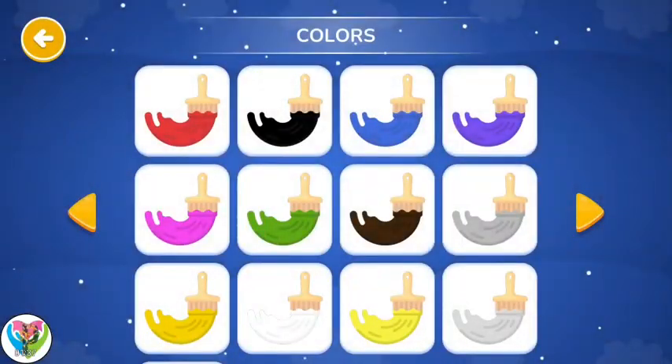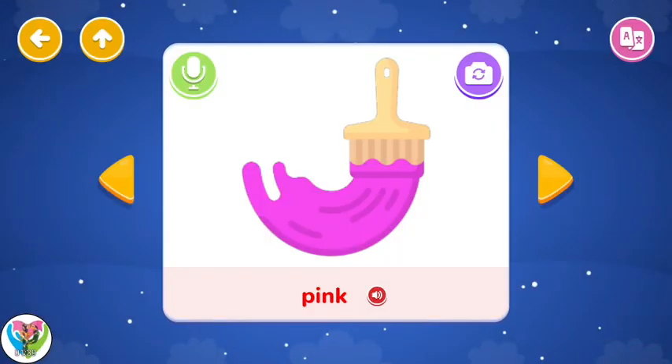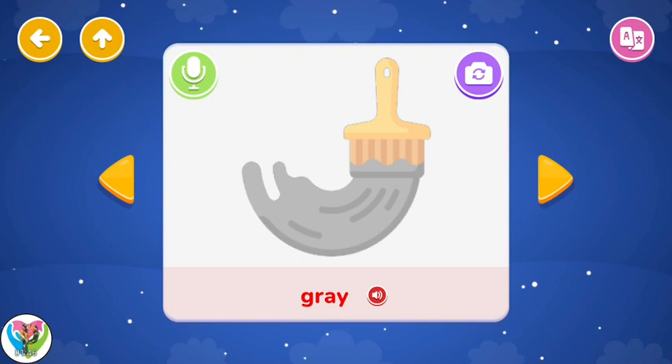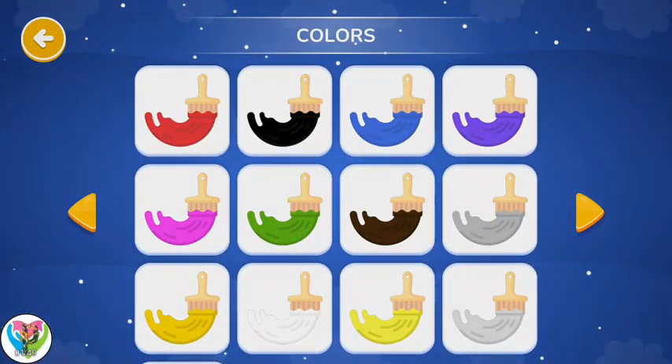Colors. Pink. Green. Brown. Gray. Yellow. Colors.